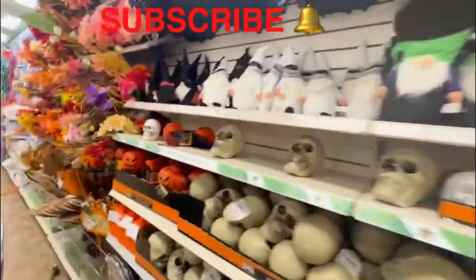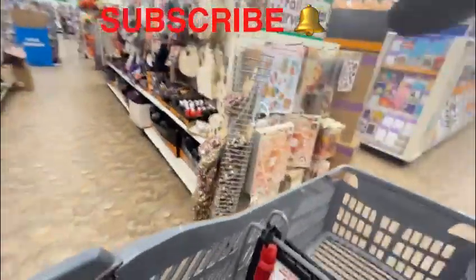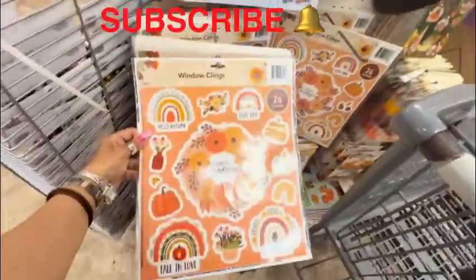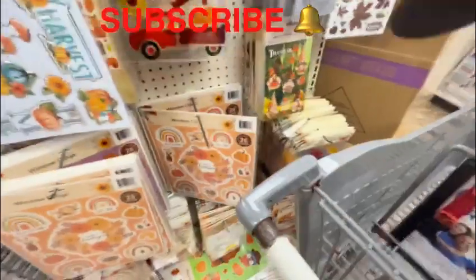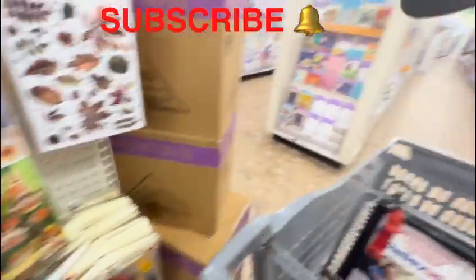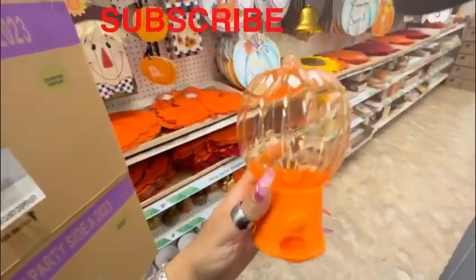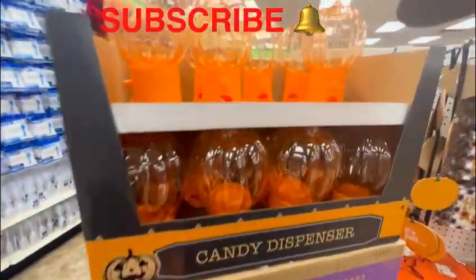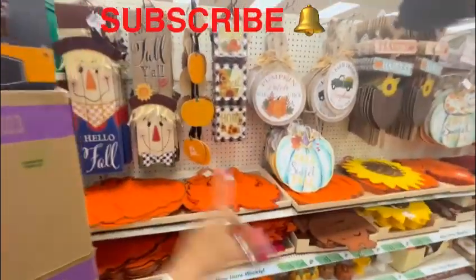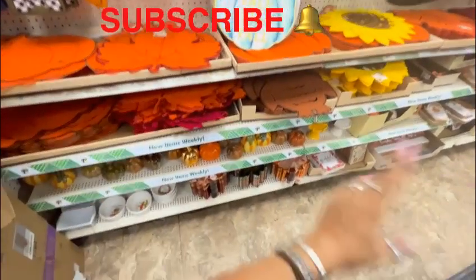I am in a rush so I do apologize. They have some window decor here — Happy Harvest window clings. Look at how cute these stickers are, and the gnomes right here, so cute. Let's continue on — oh my goodness, look at what I found! Look at all these decorations for fall or Thanksgiving, whatever you may wish — the sky's the limit, a whole bunch of pumpkins.